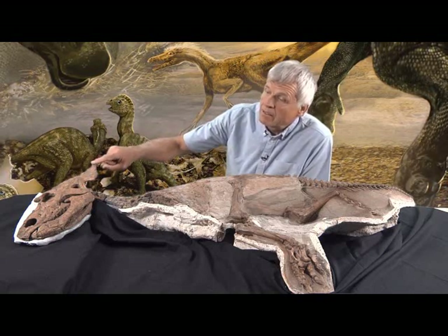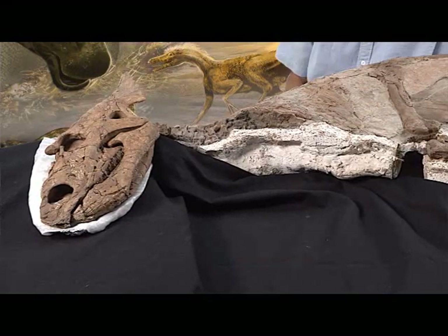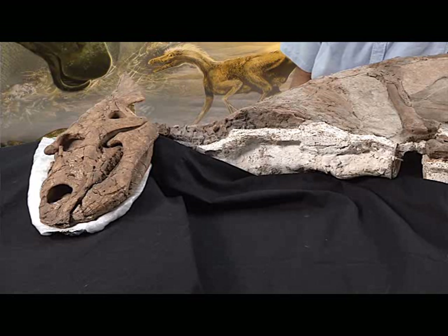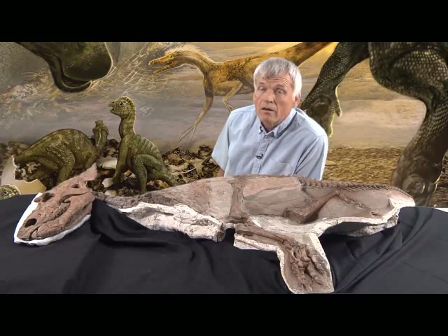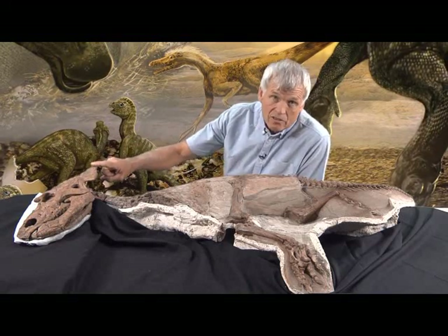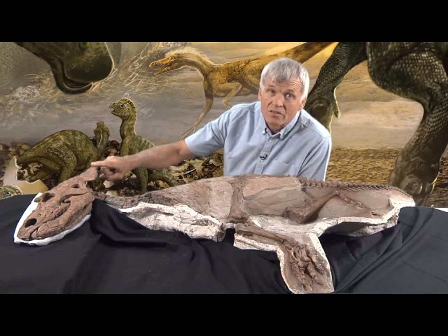But I kept at it and, by the end of the day, had uncovered most of the skull. There was no question this was one of the most exciting discoveries we've made in recent years. Baby dinosaurs are rare all the time, but baby Ceratopsid dinosaurs are incredibly rare. We have never found one this small.